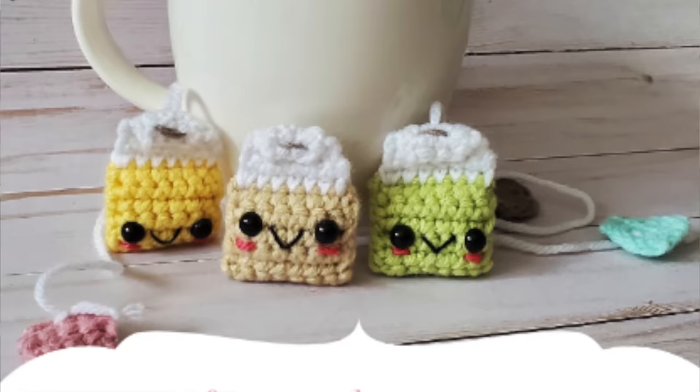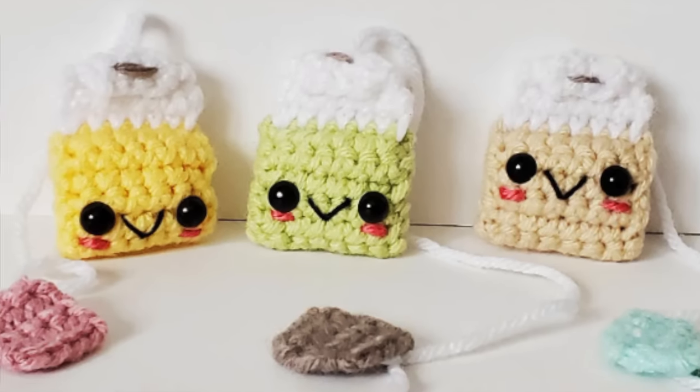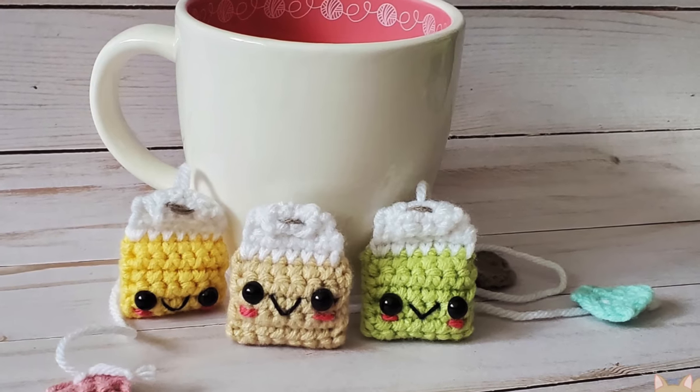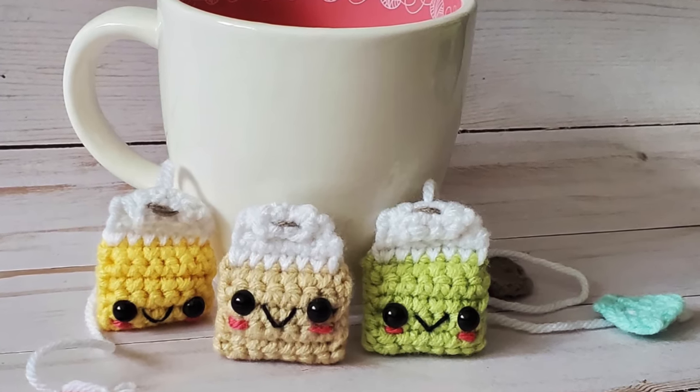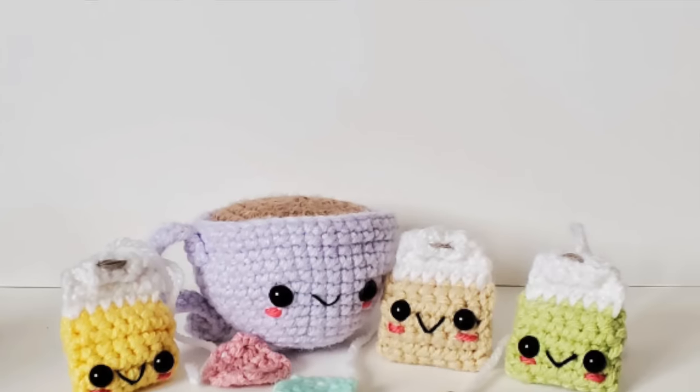The next pattern is probably my favorite in the entire collection — the little teabag bookmarks by the Cozy Chipmunk. I mean, come on, how adorable are these? As someone who loves to drink tea and to make amigurumi toys, I thought this one was so incredibly adorable. I love their little faces and I love how this looks. I'm definitely going to make these because it's such a fun and great stash-busting project.